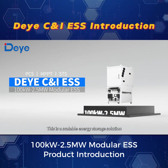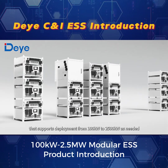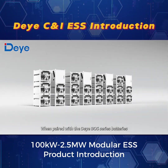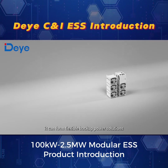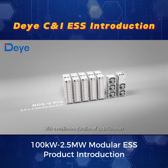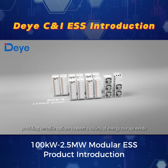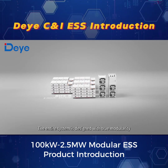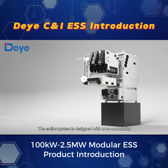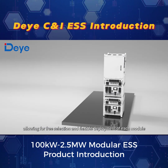This is a scalable energy storage solution that supports deployment from 100 kW to 2,500 kW as needed. When paired with the Dayye BOS series batteries, it can form flexible backup power solutions with a maximum duration of up to 32 hours, providing versatile options to meet a variety of energy storage needs. The entire system is designed with true modularity, allowing for free selection and flexible deployment of each module.